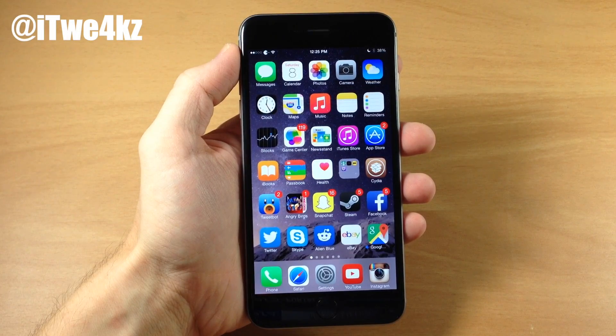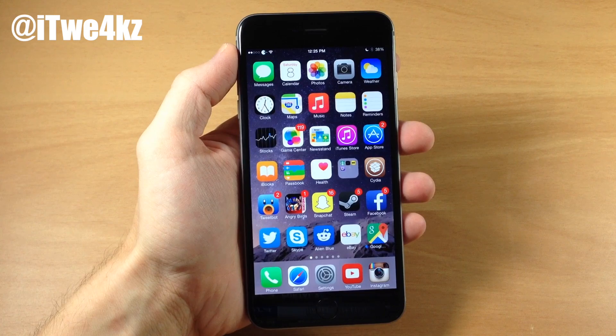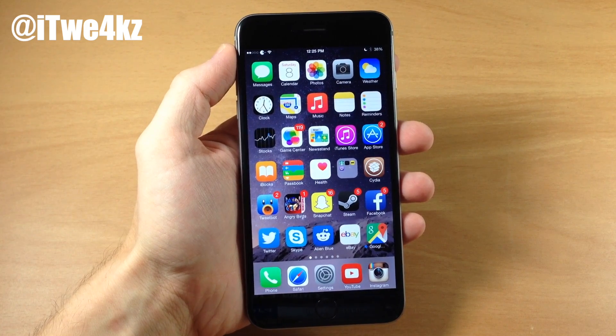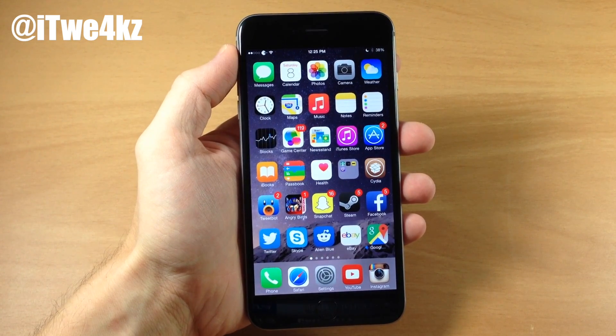What's up guys, this is iTweeks here and today I'm going to be showing you the best tweaks of the week. I know I've been MIA the past week or so and that's because I've been moving and getting everything set up, but I still wanted to make this video for you guys because there are a lot of new tweaks out. This is going to be a little bit longer than the usual best tweaks of the week, so let's go ahead and get started.